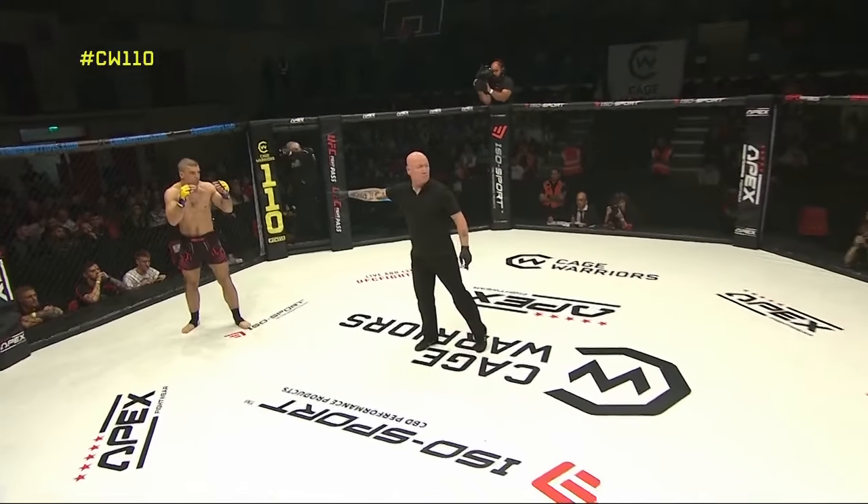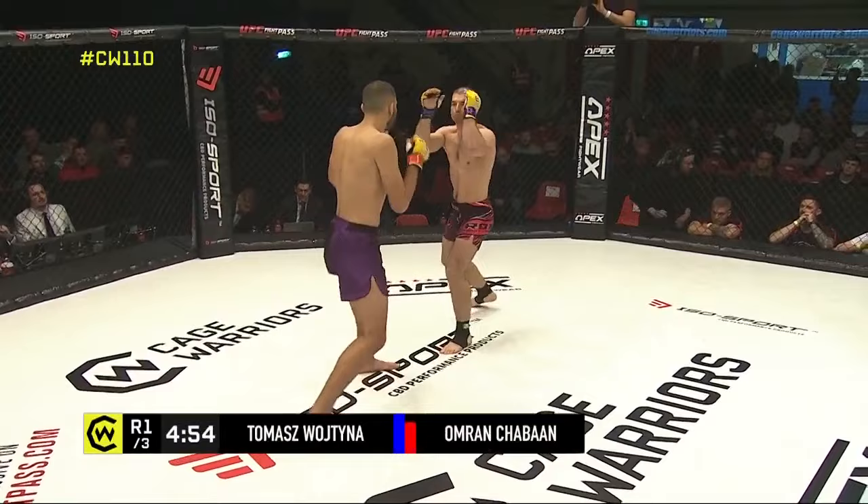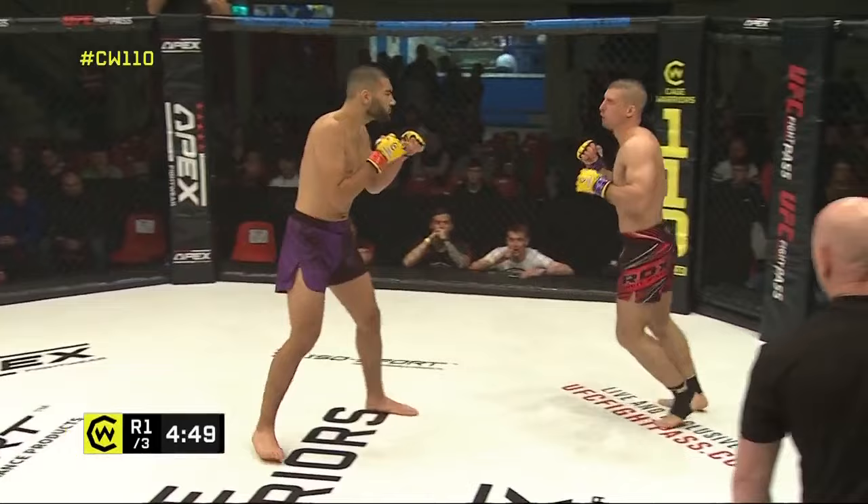Thomas Roitina in the black with red trim, Omar Chaban in the purple and black. Chaban with a little bit of a mean mugging look on his face to open this one — he's going to have a little bit of the reach advantage. Roitina opening up, oh good job though.